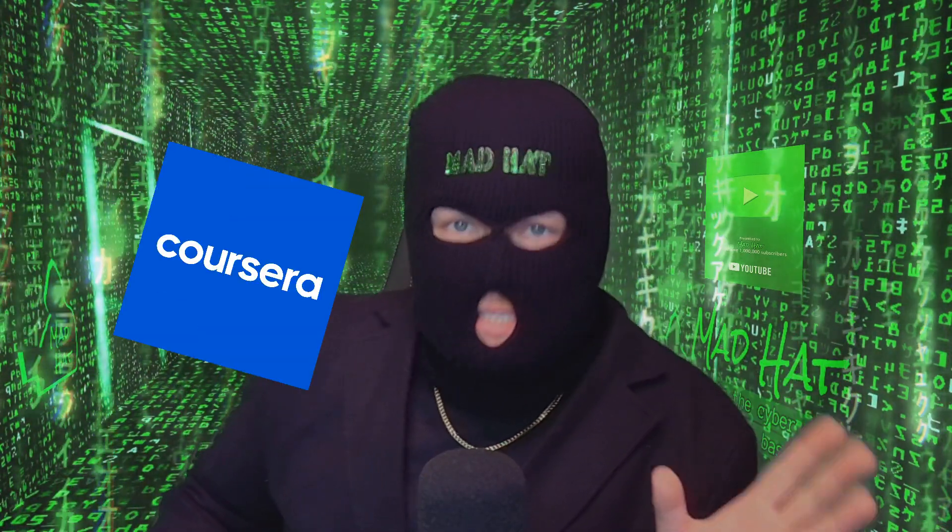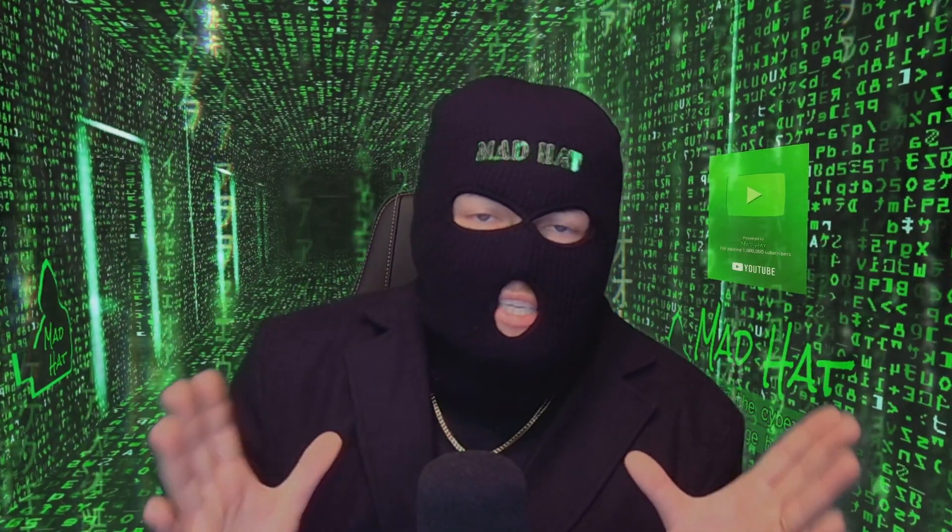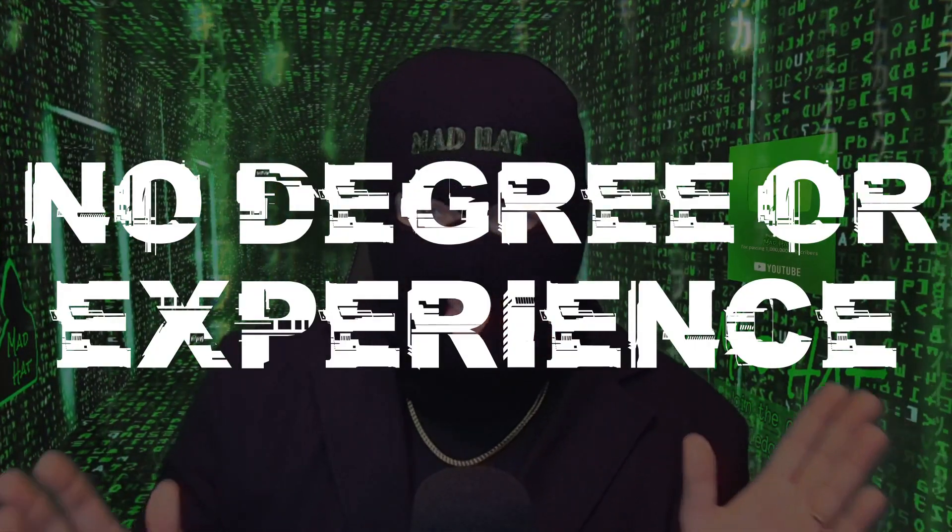The Google Cybersecurity Professional Certificate is available now on Coursera. The link is down below in the description if you want to go to it right now. And this is, I kid you not, a certificate for somebody with no degree or experience. This is free to check out for seven days — you have absolutely nothing to lose and everything to gain. You can finish half the course in a week before canceling like every other free trial you ever do.